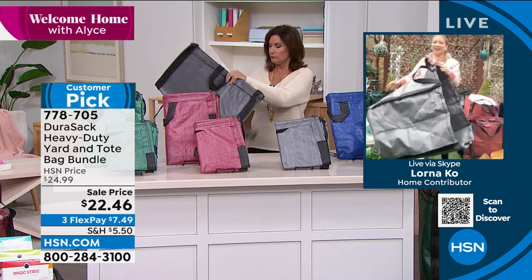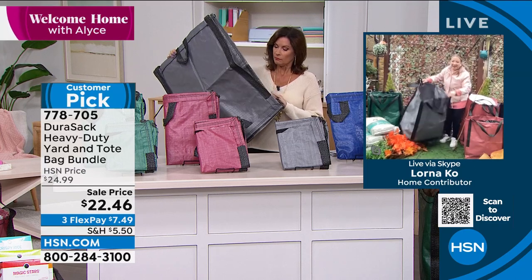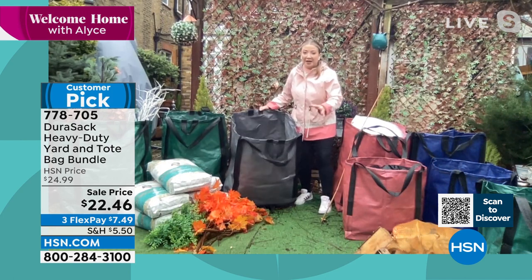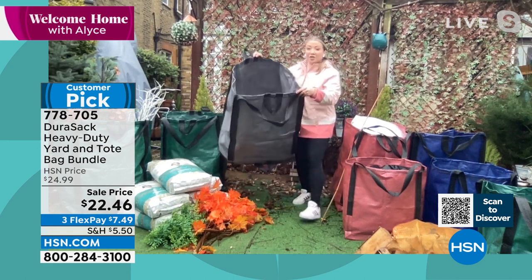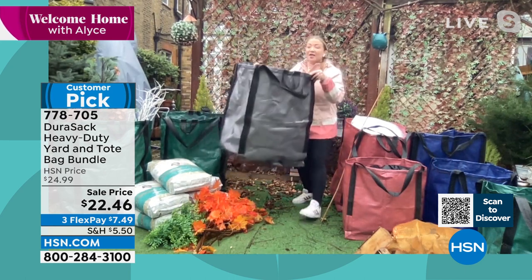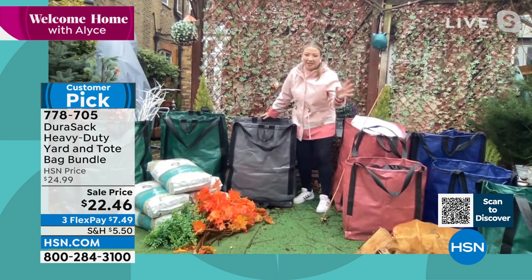Welcome to my garden in London — it's raining very heavily here, you'll have to excuse me if I look a bit disheveled. What we have got is an HSN absolute customer favorite: the Jurisac. We launched these a couple of years ago in the two-pack of the jumbo. The jumbos hold up to a thousand pounds and 48 gallons. They're rip-proof, tear-proof, puncture-proof, even rain-proof and moisture-resistant.